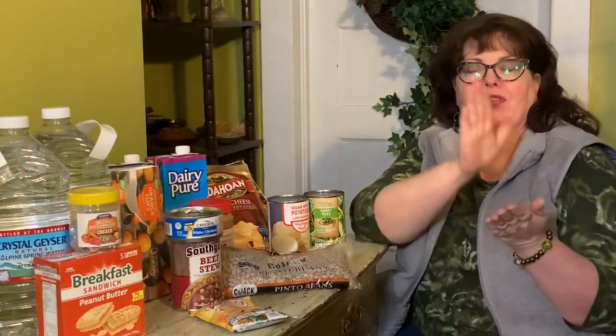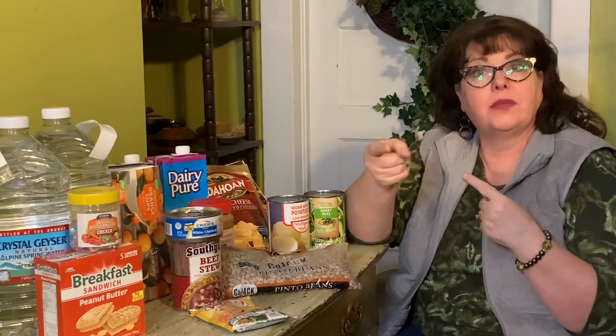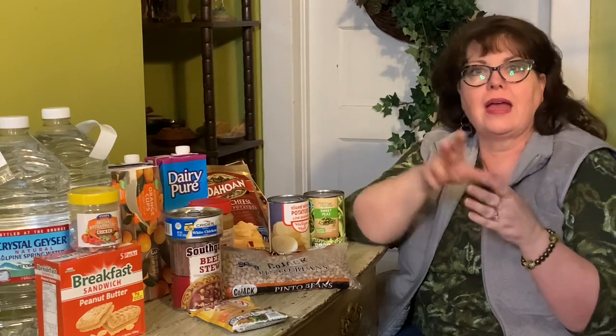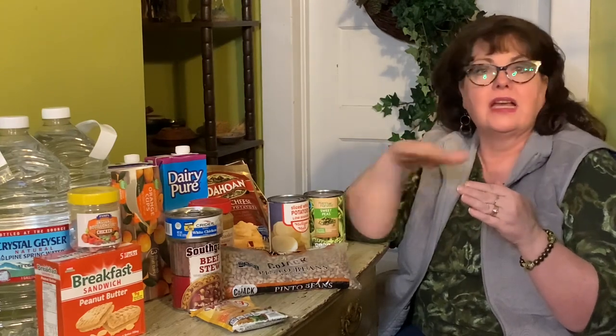So here we are back at the stockpile. Now you got to see in the beginning of the video a nice snowy day here in New Jersey. We have layers of slush, snow, ice — it just keeps coming in layers.